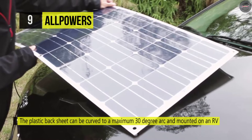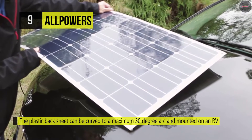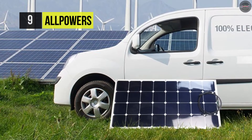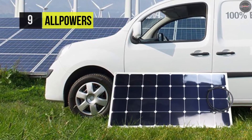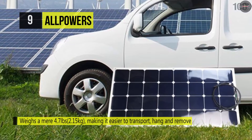Its junction box on the board is sealed and waterproof. It's FCC, ROHS, and CE certified with short circuit and surge protection technology that keeps you and your devices safe. Since it's extremely thin, this module can be easily hidden on site when placed above the RV and can be easily installed using suction cups attached to the corners.